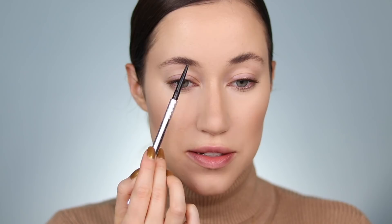I'm going in with my Benefit Precisely My Brow Pencil in shade 4 — this is just one of my most reliable brow pencils, so when it comes to everyday makeup I tend to reach for the same old things.